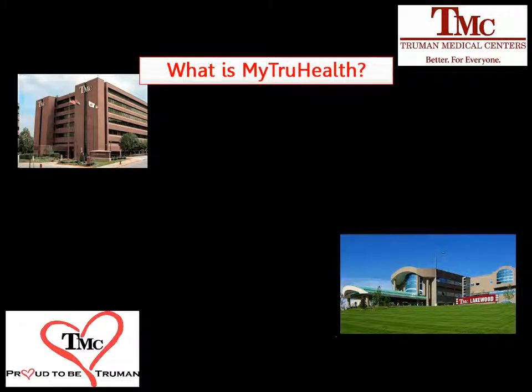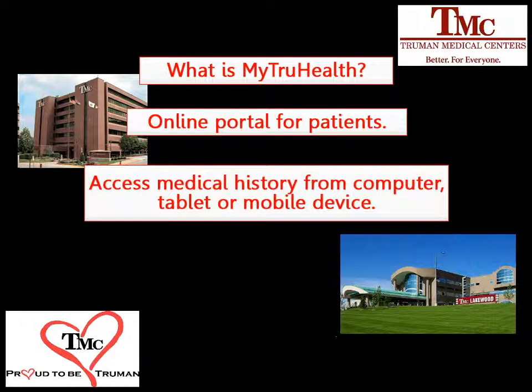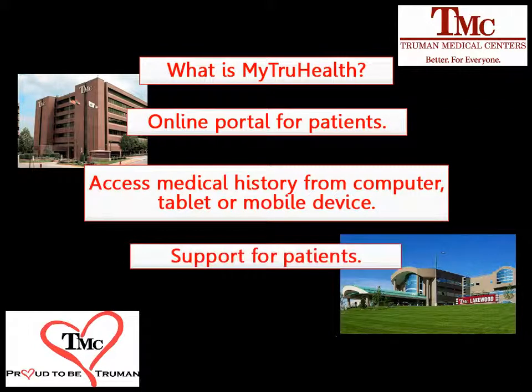MyTrueHealth is Truman Medical Center's health and wellness portal for our patients. With MyTrueHealth, patients can now access their medical history online. MyTrueHealth gives patients the support and access they need to make informed decisions about their care.